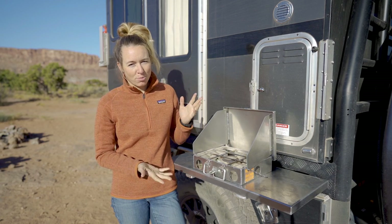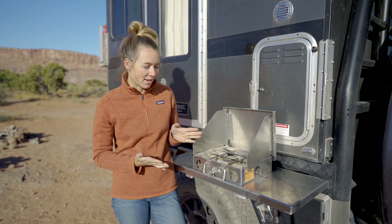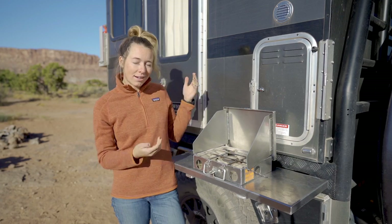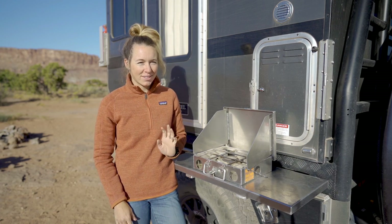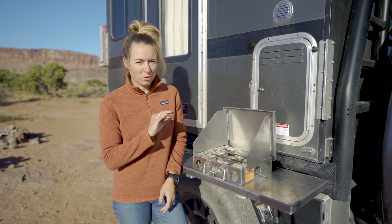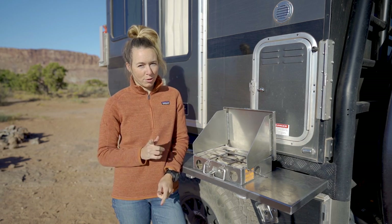The outdoor kitchen is probably one of our favorite features of the build. As simple as it is, it's really nice to be able to cook outside when you're in a social scenario — you don't have to sequester yourself and say goodbye to everyone just to make dinner. It's also really nice on hot days to cook outside and keep as much heat out of the camper as possible before you go to bed.